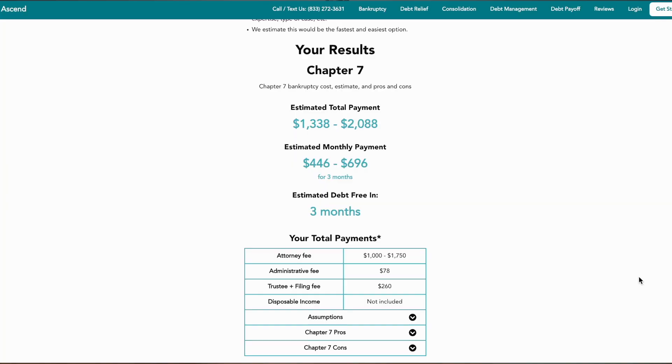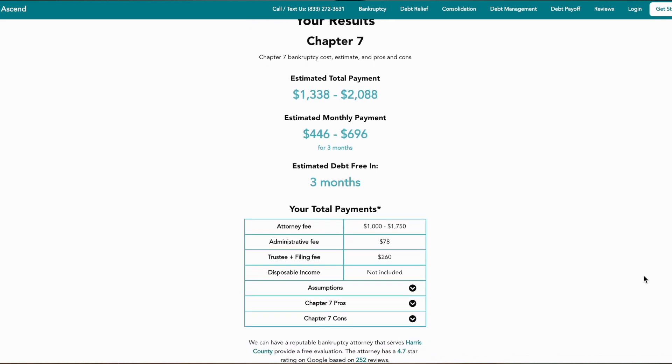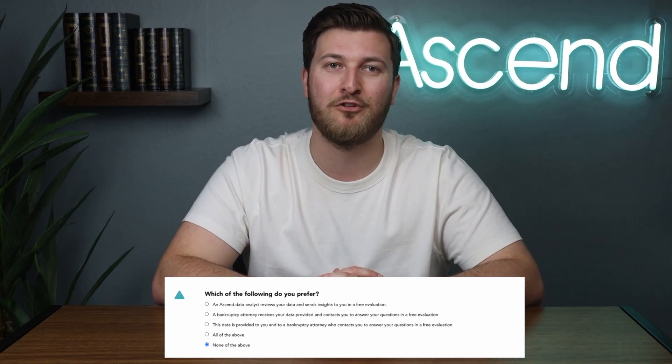Before moving on to qualifying for Chapter 7, if you want an estimate for the total all-in cost, you can take our free Chapter 7 calculator linked below. You don't even have to add an email address to see the results — it gives you the cost, pros and cons, and whether you may qualify for Chapter 7. If you don't want to add any contact info, just select 'none of the above' at the end.